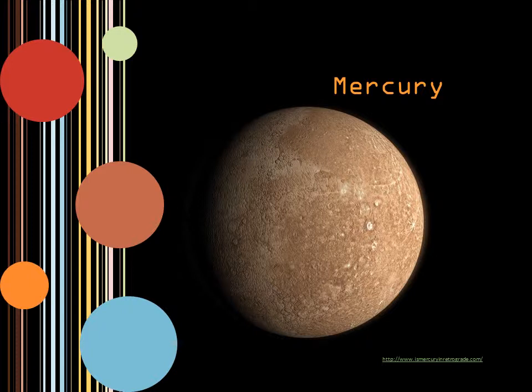Mercury is the closest planet to the sun in our system. It's also the smallest planet. Mercury has what is called an eccentric orbit, where its nearest distance to the sun is 46 million kilometers, and at the farthest it is 70 million.